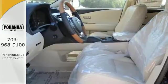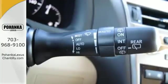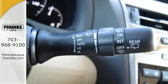Smart features include a premium sound system, Bluetooth wireless, and HomeLink. It also has smart access and smart stop technology, a power liftgate, and a rear view camera.